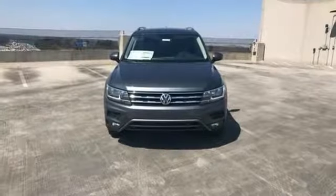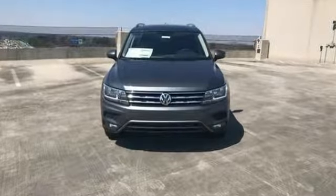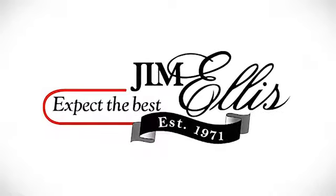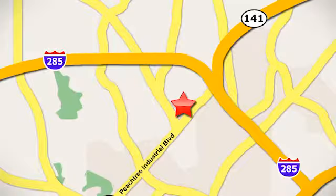Someone is going to drive this fantastic vehicle off the lot. It should be you. Test drive it today. Contact Jim Ellis Volkswagen of Atlanta today or stop on by. We're conveniently located inside I-285 on Peachtree Industrial.